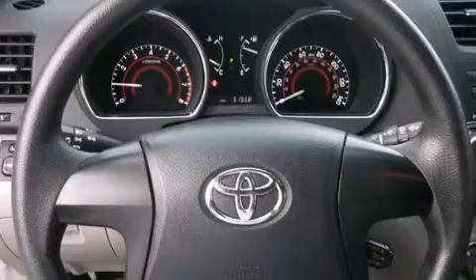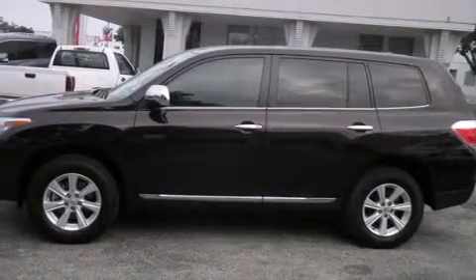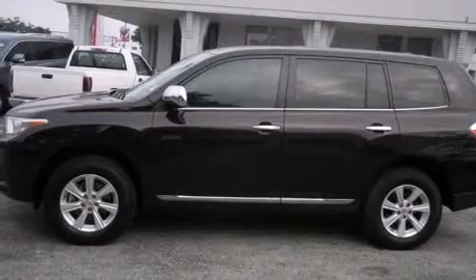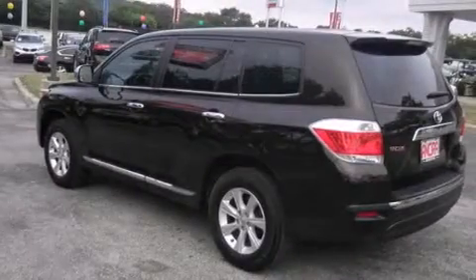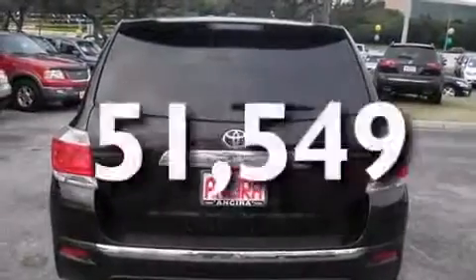Features include air conditioning, cruise control, full power accessories, side curtain airbags, a rear spoiler, traction control, an anti-lock braking system, and this vehicle has less than 52,000 miles.